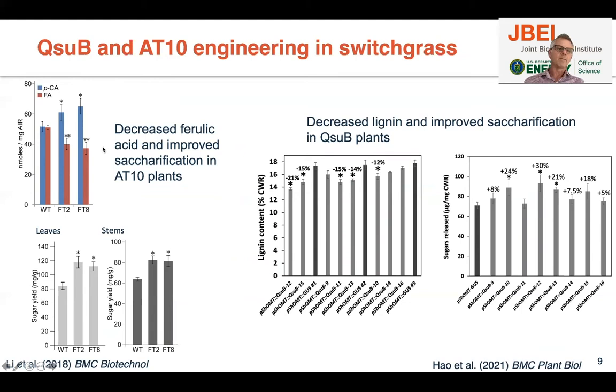With the AT-tannin plants, we see increased p-coumaric acid to ferulic acid ratio, and in both leaves and stems, when we saccharify the biomass, we get more sugars out. For QSUB, we have several different lines — all of them have less lignin than the control lines — and when we saccharify the biomass, we found that more sugar was released.